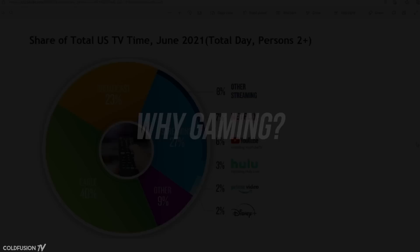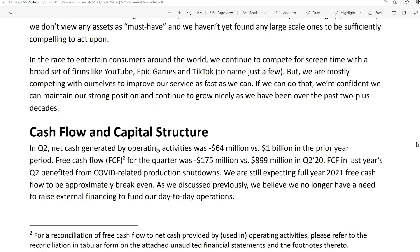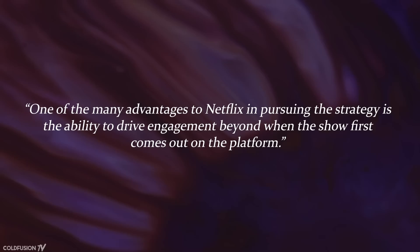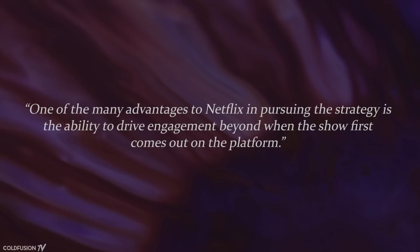So the question must be asked: why gaming? It seems that Netflix sees their issues as a matter of user engagement. In a letter to shareholders last year, Netflix named Epic Games among its biggest rivals for people's attention. TikTok and YouTube were also on the list. A senior analyst at DA Davidson, Tom Forte, told CNBC that gaming may be a method of increasing user engagement: "One of the many advantages to Netflix in pursuing the strategy is the ability to drive engagement beyond when the show first comes out on the platform."